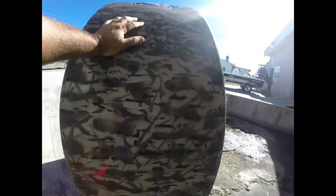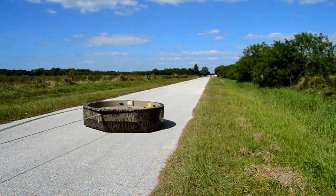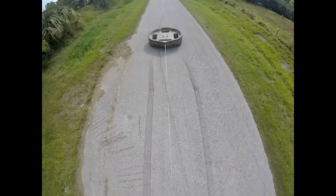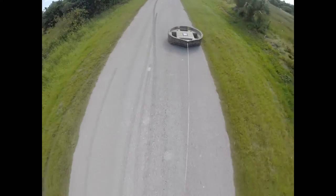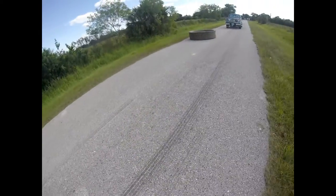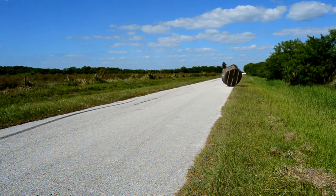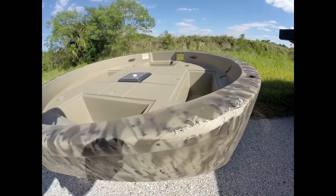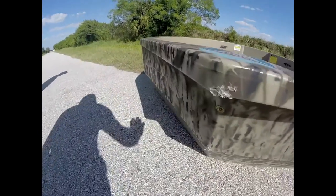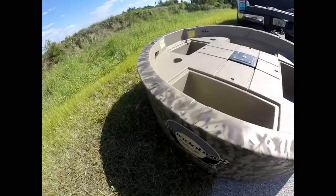So now we're gonna take this one and drag it down the road. That's about the only damage that we can find from when we tossed it out of the truck, and maybe some right on the nose right there. But other than that this thing came out beautiful.